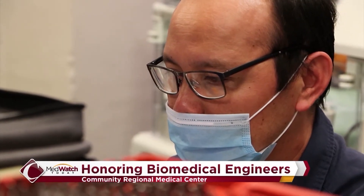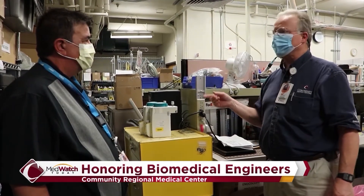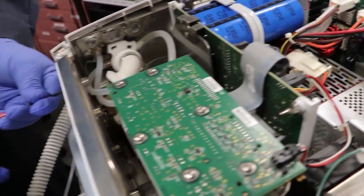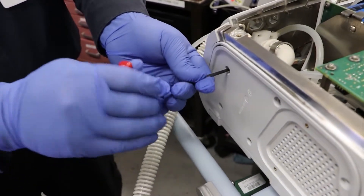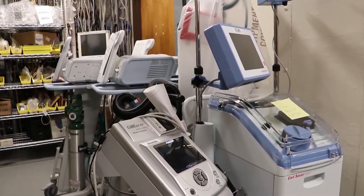The team comprises 24 engineers and they manage about 27,000 devices across community hospitals. They service and maintain the machines and devices — equipment like MRI and CT scanners, ultrasound machines, anesthesia machines, and ventilators, just to name a few.